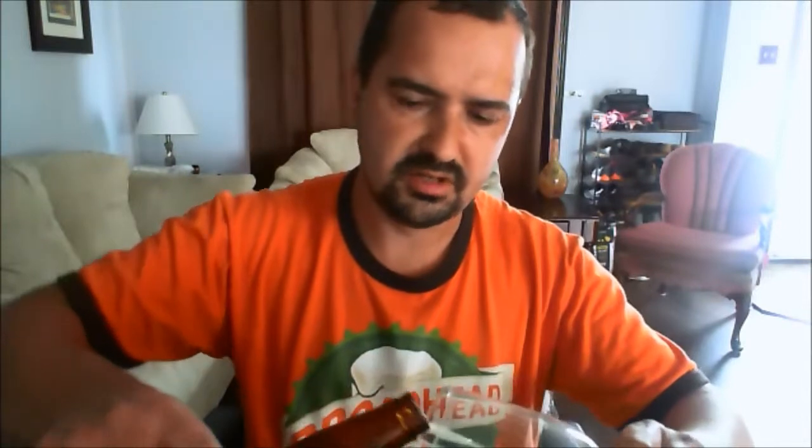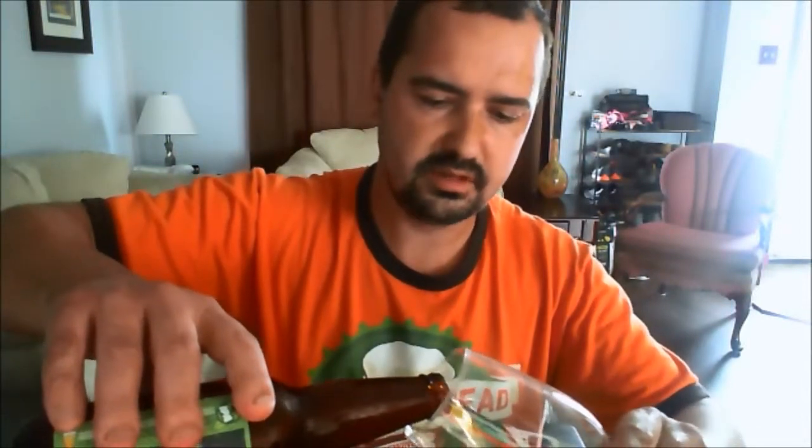So without further ado, let's crack her open and give her a go. I picked this up at the LCBO the other day, and it only came in a six-pack, so I got a six-pack.